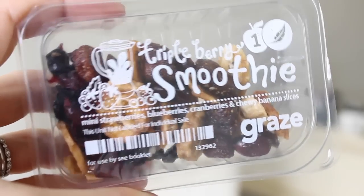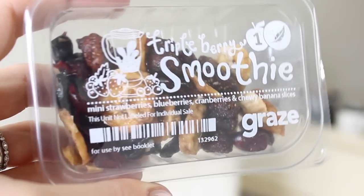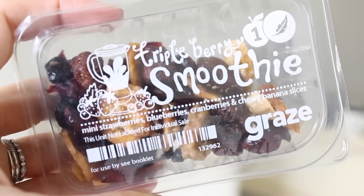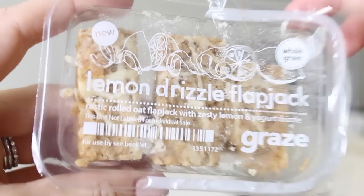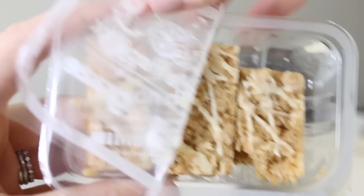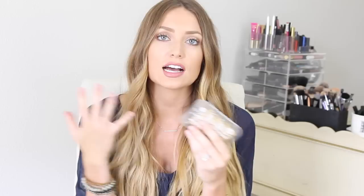The first one is the triple berry smoothie, and it looks like a trail mix — there are mini strawberries, blueberries, cranberries, and chewy banana slices in there. Next up is their lemon drizzle flapjack with rustic rolled oats and lemon and yogurt drizzle. This has oats in it so it's not gluten-free, but I do want to try it. I'm sure Andrew will love these.